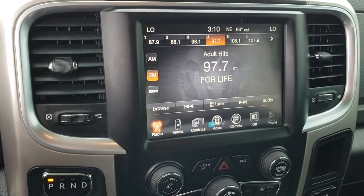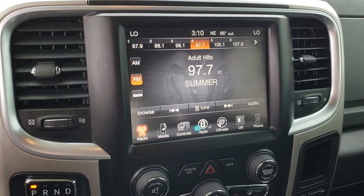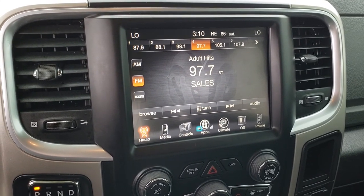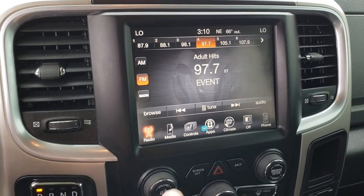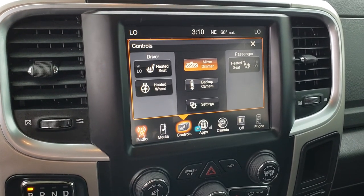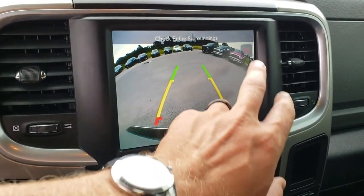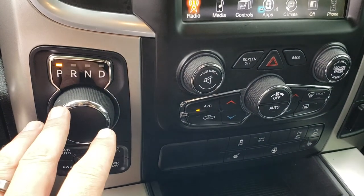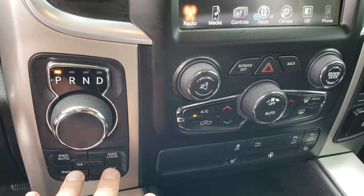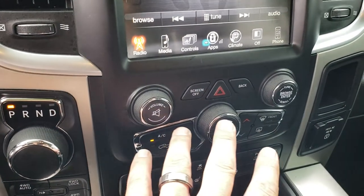This one does have the 8.4-inch touchscreen radio. What's nice about this radio is you can add navigation to it for $5.95 — see your sales professional for more details. It has heated seats and heated steering wheel. You can view your backup camera without actually putting it in reverse. It has a turn-dial 8-speed automatic transmission and push-button 4-wheel drive with the 4-wheel drive auto feature.